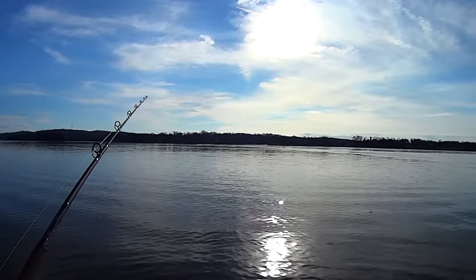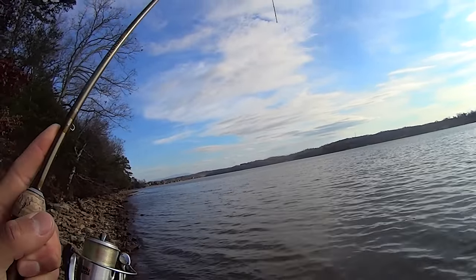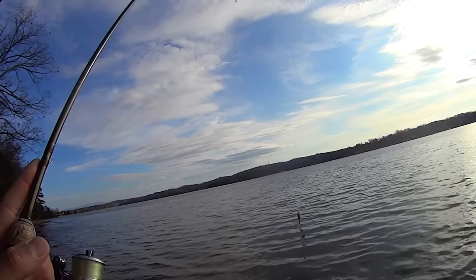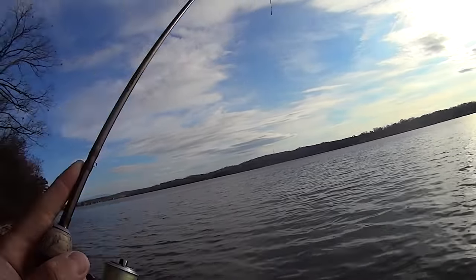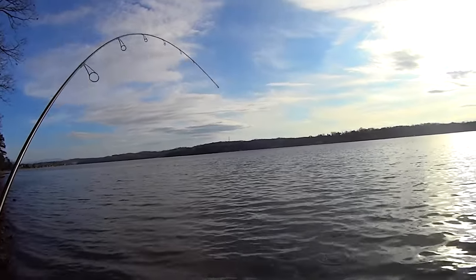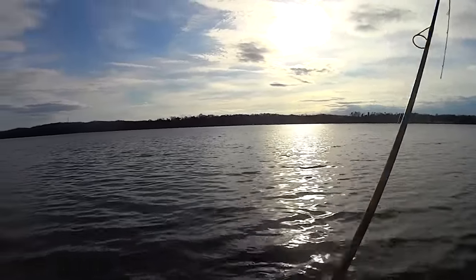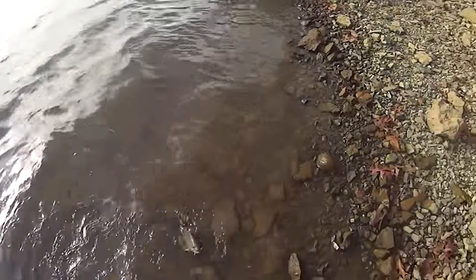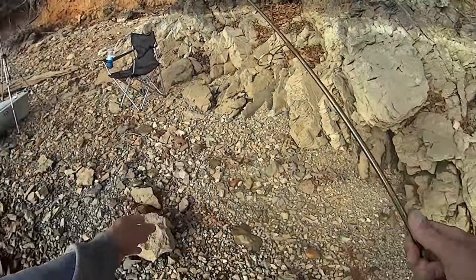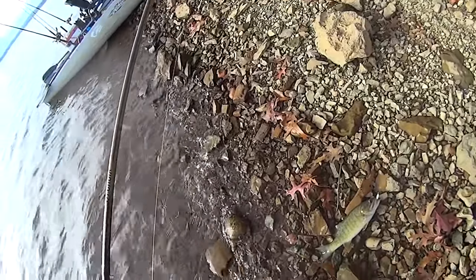There it goes — we're fishing! I'm hooked up with something here on the ultralight. It ain't no bluegill, I'll tell you that. Oh, it's a bass! I think it's a smallmouth — yeah, a little smallmouth. How about that, that's a fun catch there. He won't be big enough to use as bait, but he was a fun catch while I sit here and wait on the catfish.